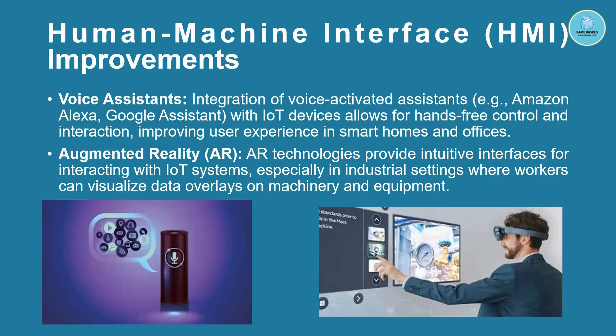Augmented reality — you may have seen holograms in movies — is a technology that provides intuitive interactions with IoT systems, especially in industries where workers can visualize data overlays on machinery and equipment. That's very interesting.